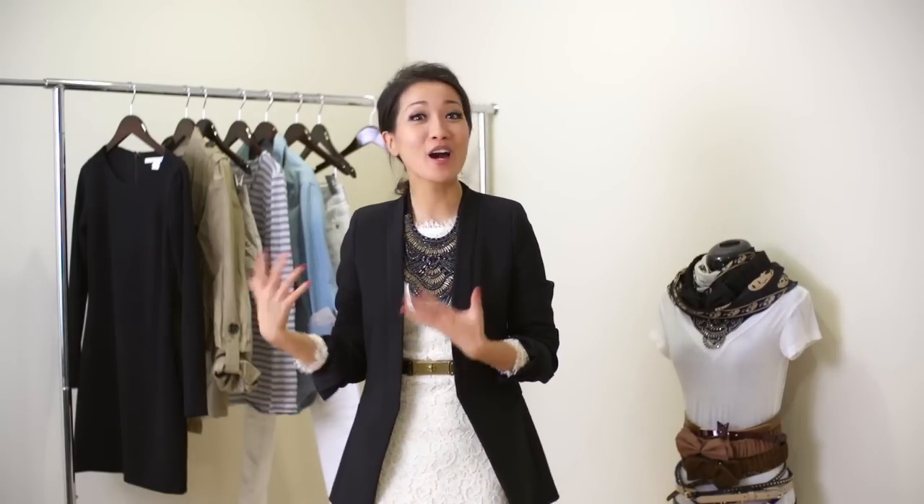Thank you so much for being with me. I hope you enjoyed our pairings today. If you're comfortable wearing statement necklaces, I hope these pairings are helpful and give you fresh ideas. And if you have a little reservation on trying them on, I hope this will just encourage you to try on something new. Thank you so much again and I will see you soon on YouTube land. Bye!